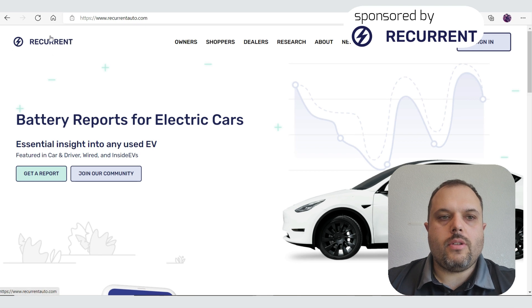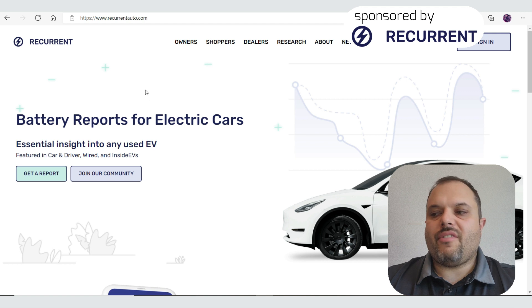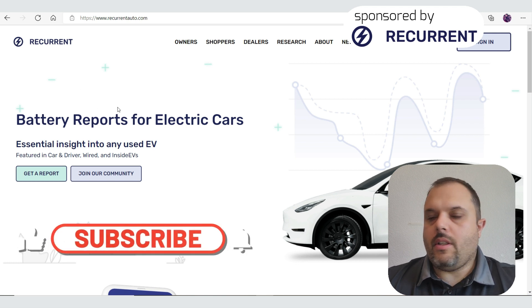Recurrent is a new software-related company which does battery reports for electric cars. They offer three different types: one for EV owners, one for a one-time report, and one for dealers.